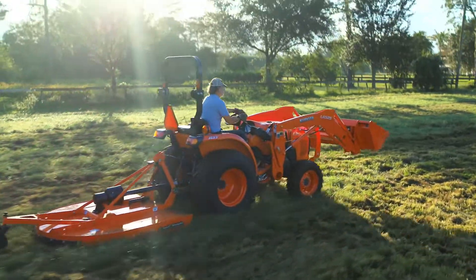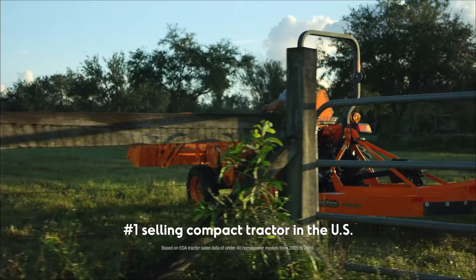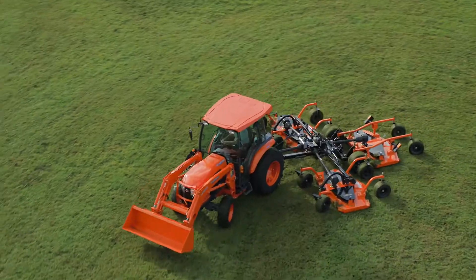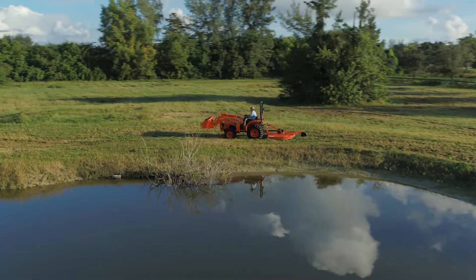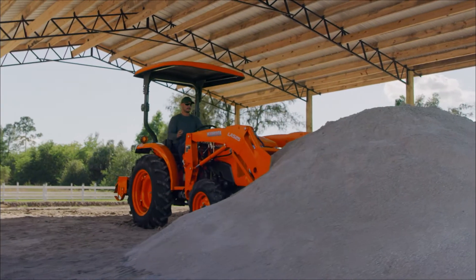Built upon a solid foundation of cast iron and steel, the Kubota L-Series Tractor is the number one selling compact tractor in the U.S. for over 10 years. Powerful Kubota diesel engine, ease of operation, and your choice of a dependable Kubota gear or HST transmission.